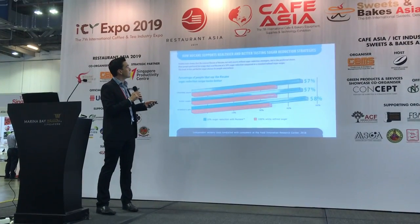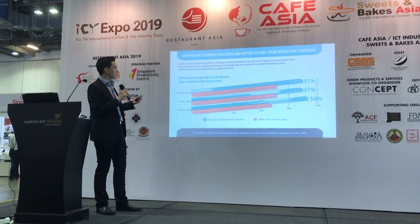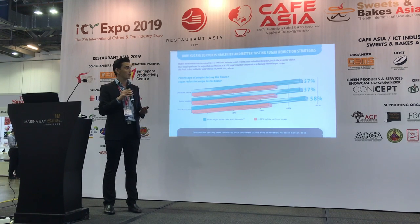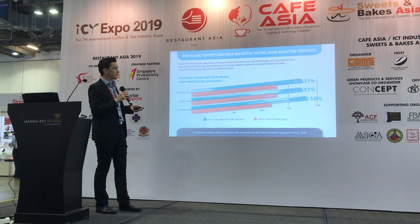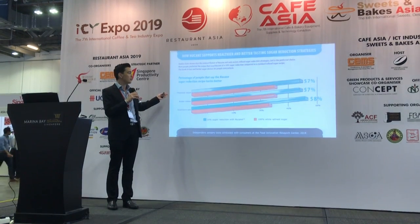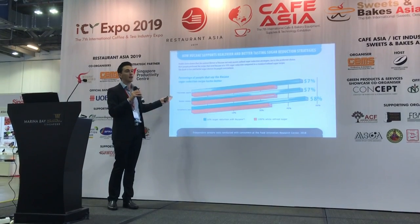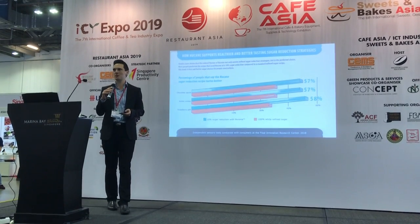We conducted a sensory trial with some 60 individuals who tasted three products — a chocolate sauce, a butter cookie, and a strawberry jam — with a baseline, a product using refined sugar, and a New Cane equivalent using 10% less sugar. In each instance, the sensory trial showed that New Cane was the preferred product across the chocolate, butter cookie, and jam categories. This is more evidence that in baking you get not only a better product preferred by consumers, but a much healthier option using less sugar.